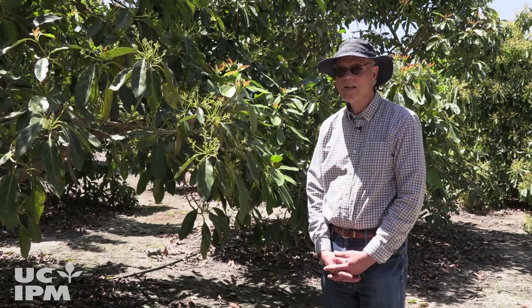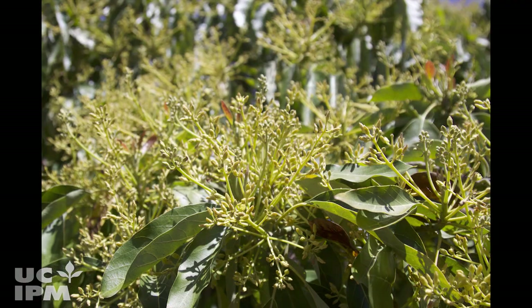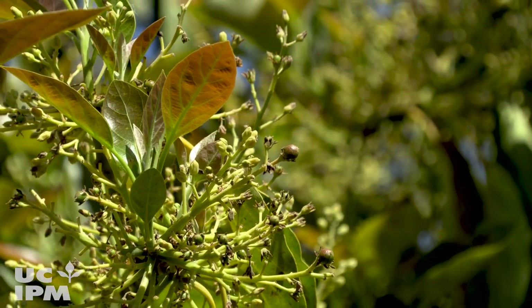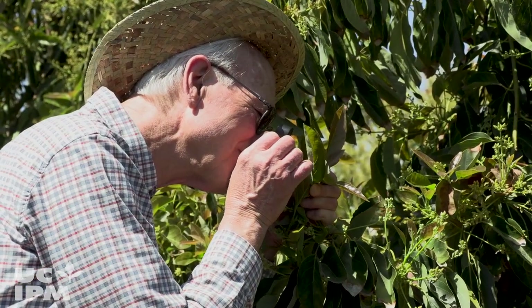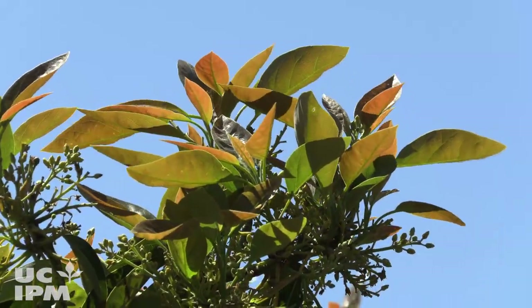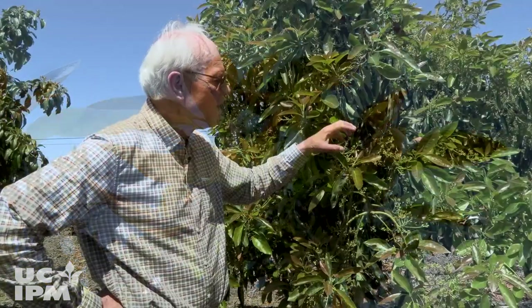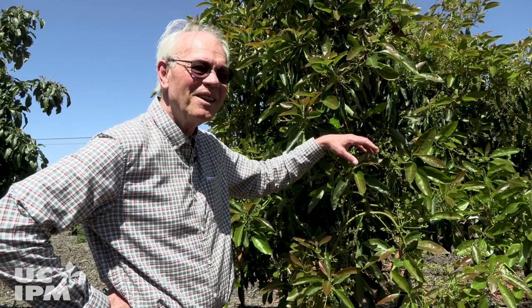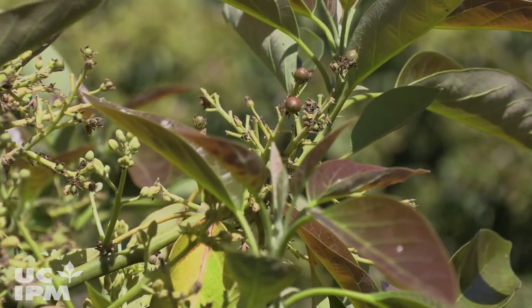This is a really good time of year to look for avocado thrips because it's in flowering, and this is when fruit set occurs, and this is when we'd be seeing damage starting to occur to young fruit. We'll start monitoring when we start seeing new leaf flush. The leaf flush occurs usually slightly before the flowering, and the idea is to keep the thrips feeding on the leaves. We don't want them to go on to the flowers and the new fruit.